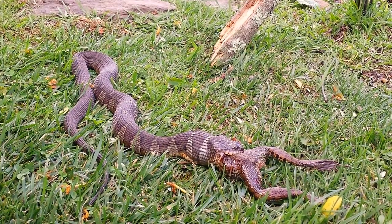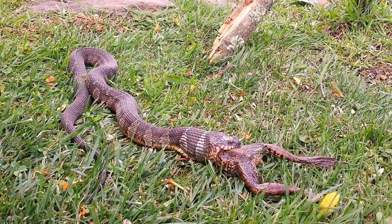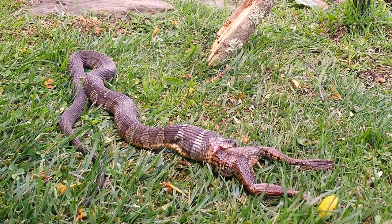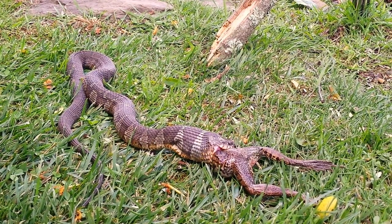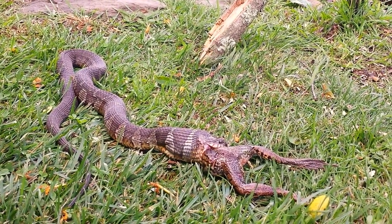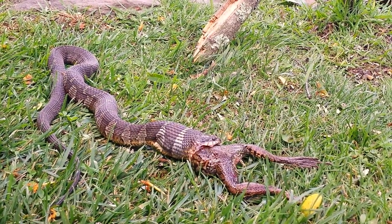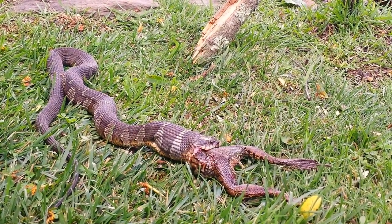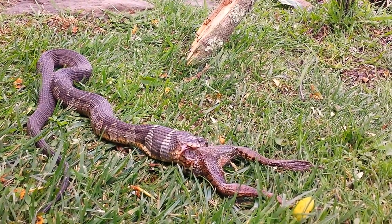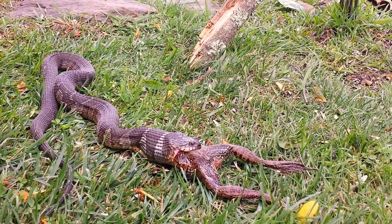Man, that is going to be a meal. Look how small the snake's head really is — if you look at where the jaw opens and how small the eye is, its head is actually flattened out across the back of the frog like a pancake. That is insane.